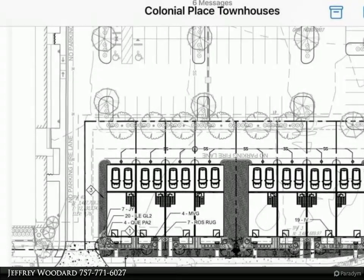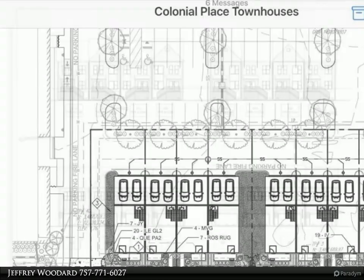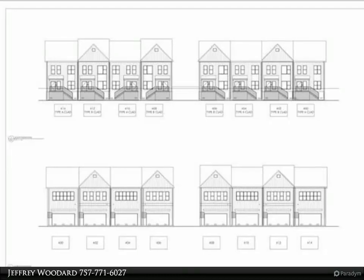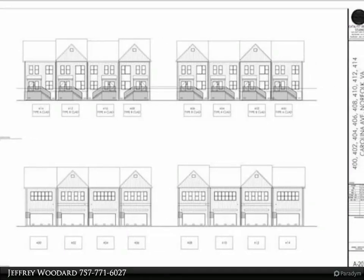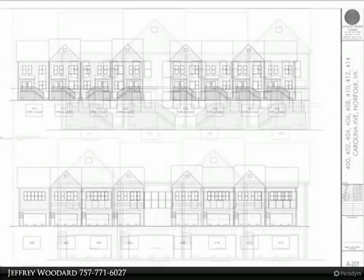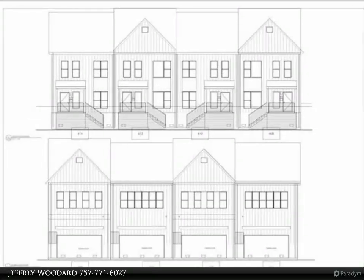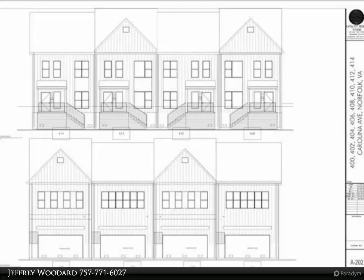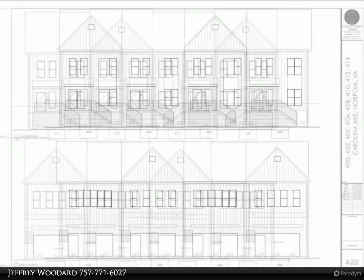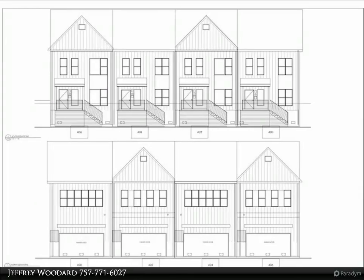These eight townhomes will have some high-end features such as LVT flooring throughout the entire house, a kitchen with garbage disposal and stainless steel appliances package including refrigerator, dishwasher, microwave, and range. HVAC with multiple thermostats, two car-attached garage, fireplace, and quartz countertops throughout the house, along with several other luxury characteristics.